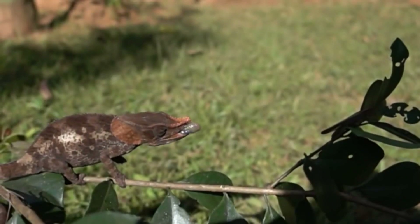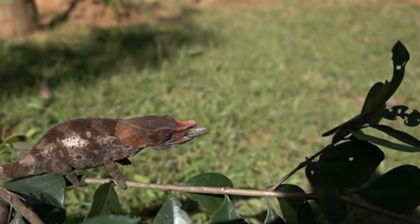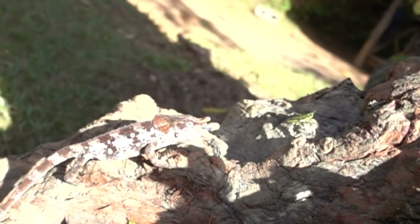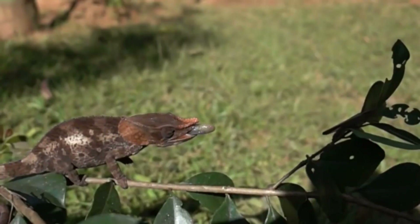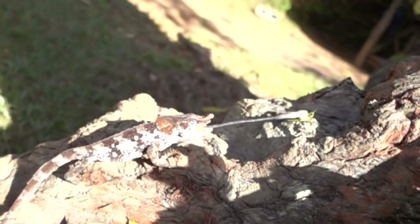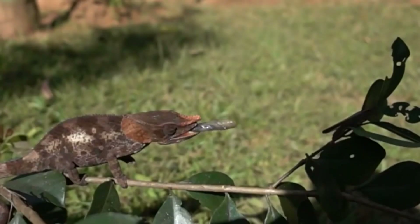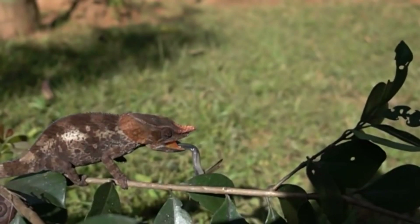Do you know this magician? Do you know why I called him a magician? Because he can change his color. We can see the chameleon catching prey using its long tongue. Chameleons usually live in trees and are remarkable for their color change. Their diet is made up of insects such as crickets, grasshoppers, and ants.